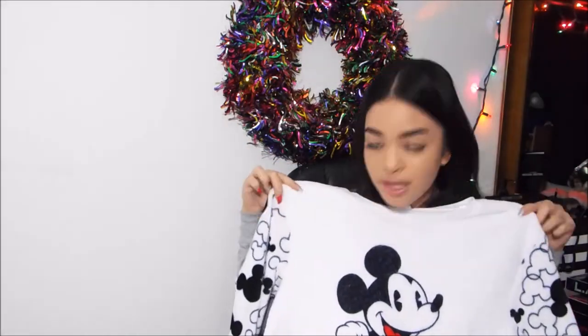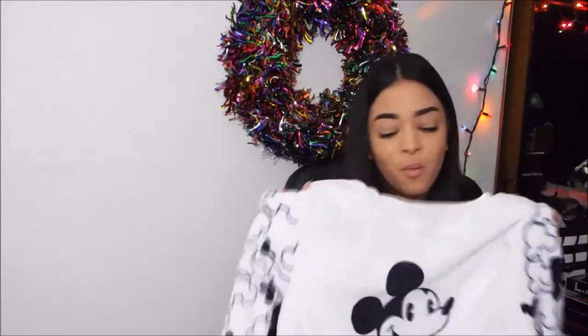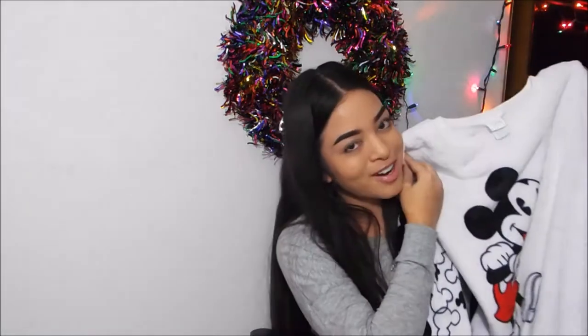The next thing I got is also from Santa, and it is just this warm sweater. Oh my gosh, I love these sweaters — I sleep in them all the time. This one has Mickey on it, it's white, and the sleeves have Mickey Mouse on it. Oh my gosh, I love them so much. I can't wait to be wearing this, so comfortable!